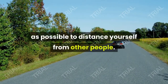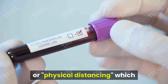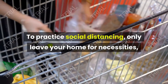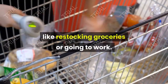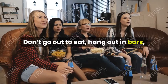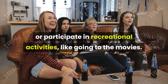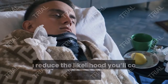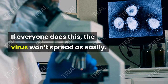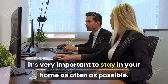Stay home as much as possible to distance yourself from other people. Social distancing or physical distancing can help limit the spread of the virus. To practice social distancing, only leave your home for necessities, like restocking groceries or going to work. If you can, work or do your schoolwork at home as well. Don't go out to eat, hang out in bars, or participate in recreational activities like going to the movies. By social distancing, you reduce the likelihood you'll come into contact with the virus, and if everyone does this, the virus won't spread as easily. If you're in a high-risk group for complications, it's very important to stay in your home as often as possible.